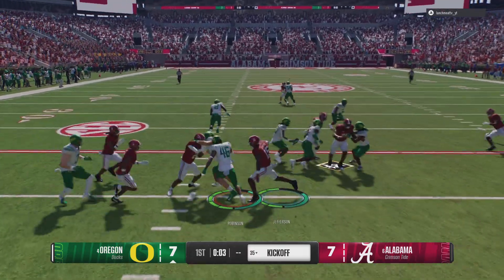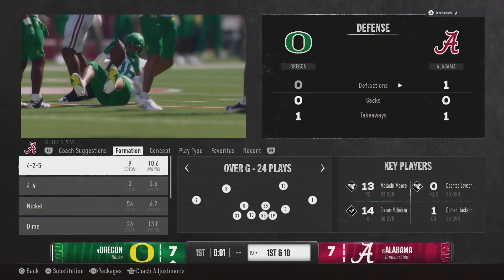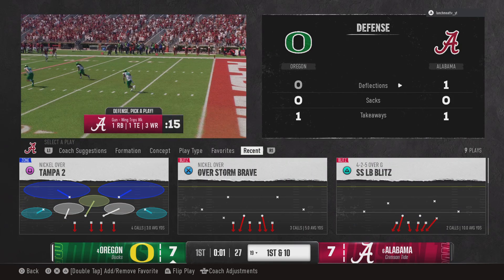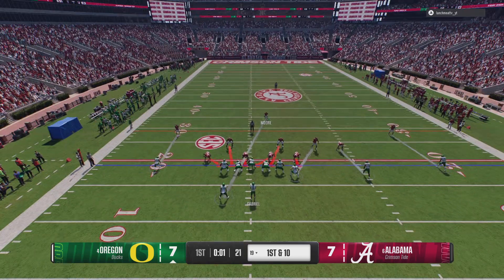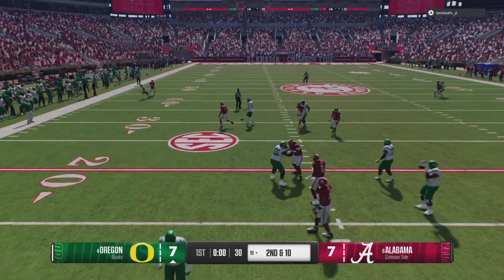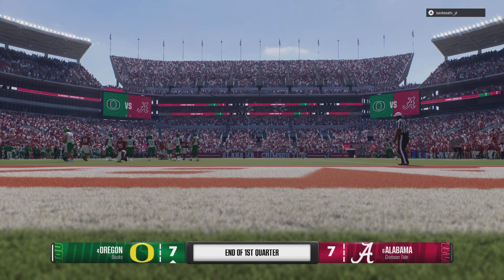He'll bring it back from inside his own end zone. Really disciplined job by the coverage unit to get down there and make the stop at the 19. Just enough time for one more snap before the end of the quarter — coming out on first down with the play fake — it falls incomplete and we'll head into the next quarter.